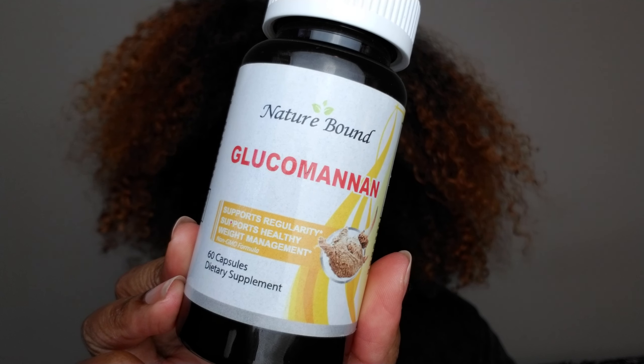Again, it is from the brand Nature Bound and you get 60 capsules. One capsule is 95% glucomannan and 500 milligrams.